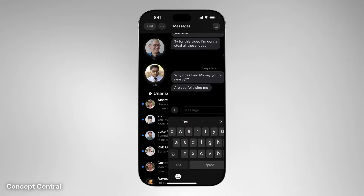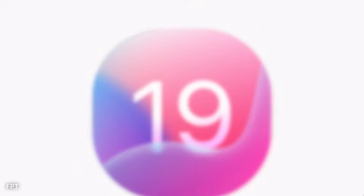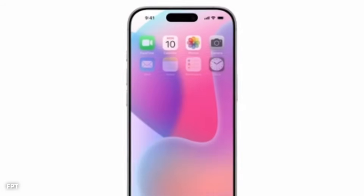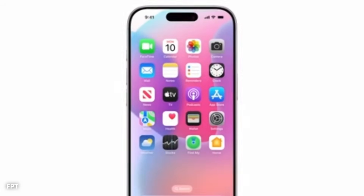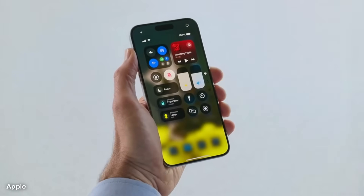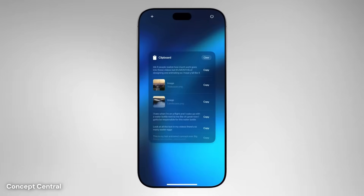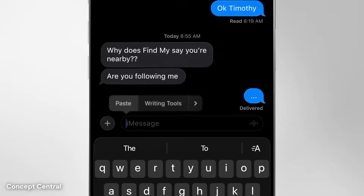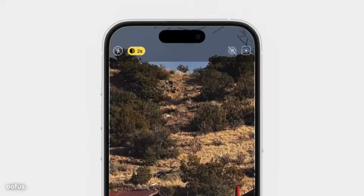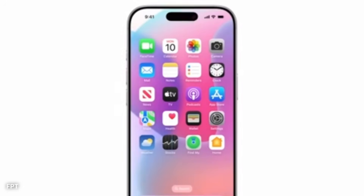Notification banners are expected to take on a new look too. They may become thinner and more rounded, taking up less space while remaining easy to read. A new style of animation might allow banners to slide in from the top with a short bounce before settling. Important alerts, such as calendar reminders or emergency messages, could pulse gently or use a brief sound cue to stand out. These updates may help notifications feel less like interruptions and more like a natural part of the system.